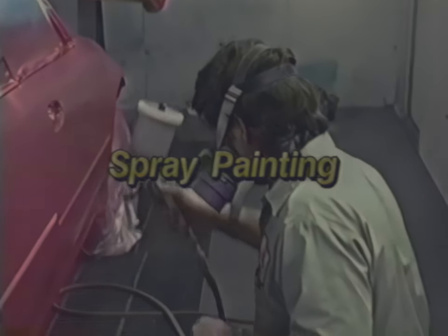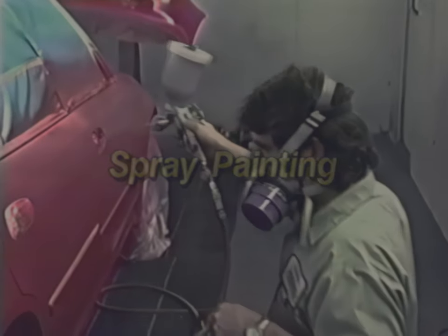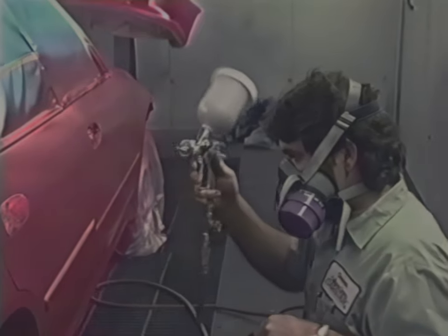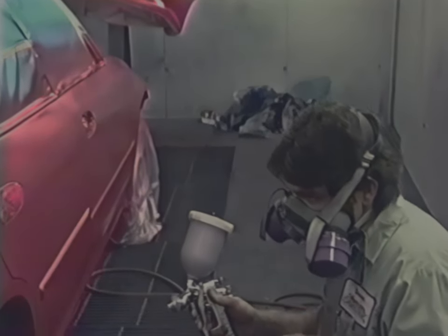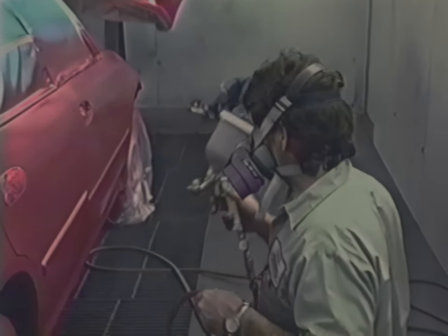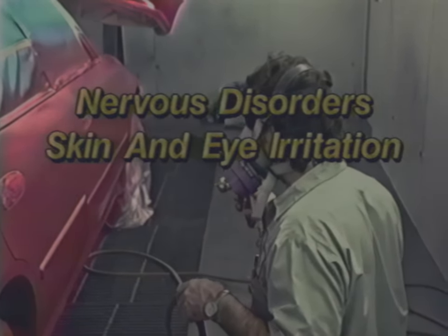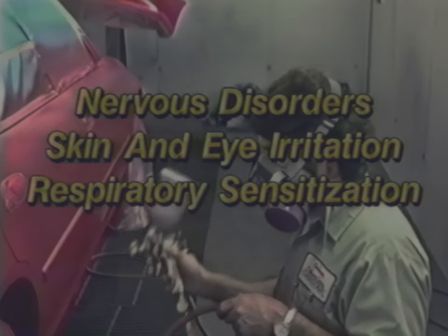Spray painting eventually results in exposure to paint overspray. Paint overspray contains solvents, metal pigments, and polyisocyanates. Exposure to these substances may cause symptoms such as nervous disorders, skin and eye irritation, respiratory sensitization, and asthma.